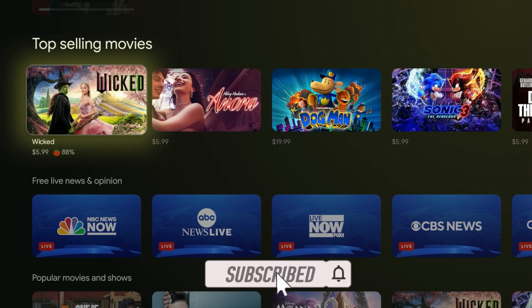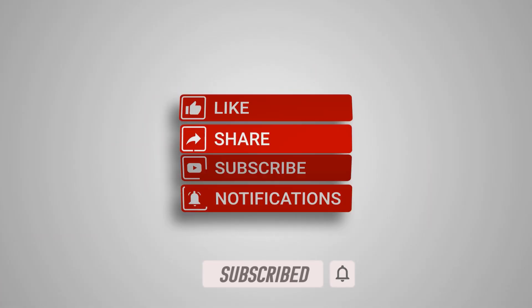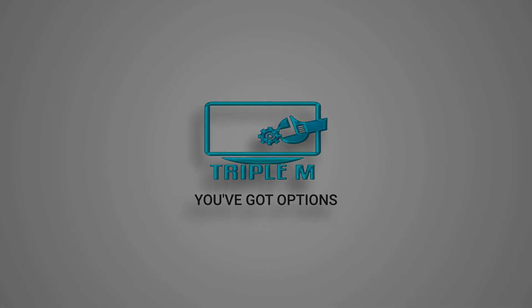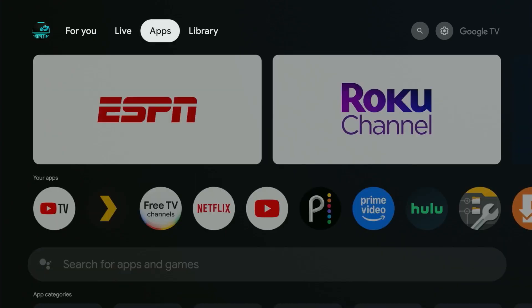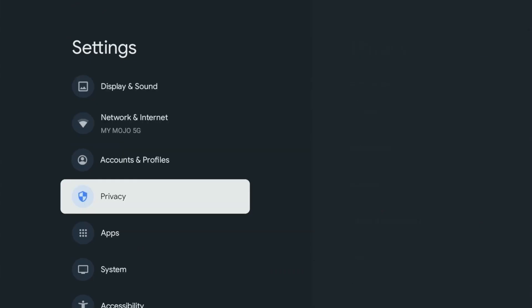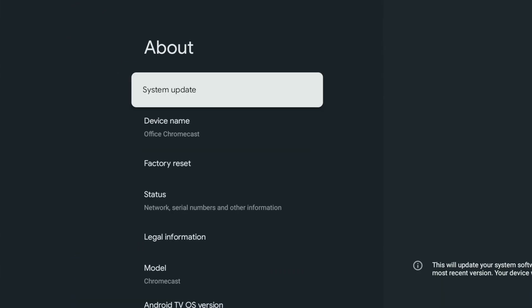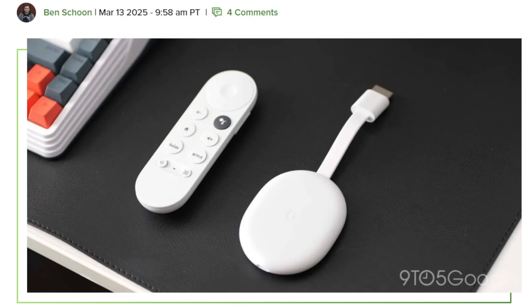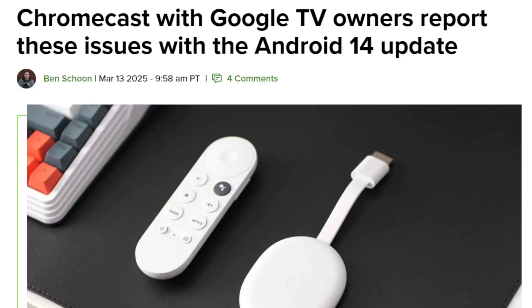If you're new to the channel, subscribe and smash the notification bell. Before we read from the 9to5Google article — which I will link in the description — I wanted to show you that my current Android version is still Android 12. The title of the article is 'Chromecast with Google TV owners report these issues in Android 14 update.'